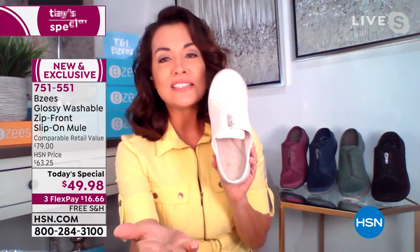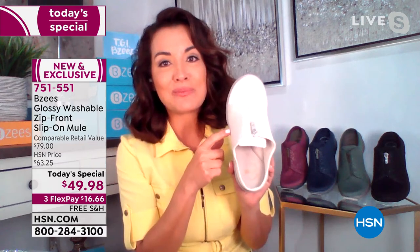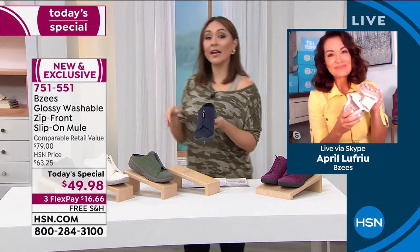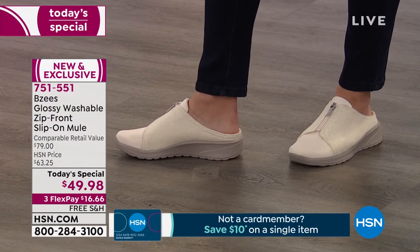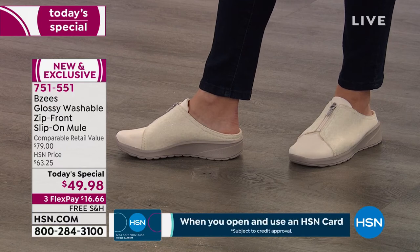You are going to love this. Tina's been standing two hours on her feet talking, and her feet are happy because she's wearing Beezies. The eggnog is the one that April has in her hand, and the eggnog is the one I'm currently wearing. I love that you said to replace your sneakers, because it reads like a sneak. It can have the feel of a slip-on like a sandal. It has the look of a mule.